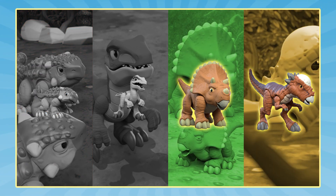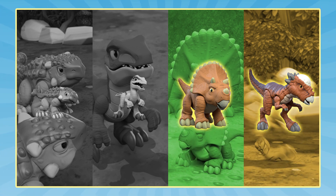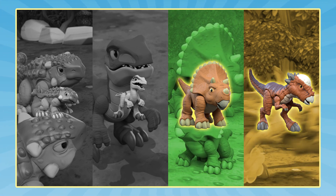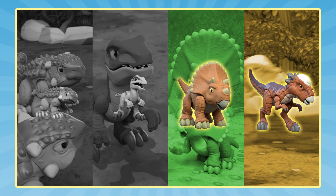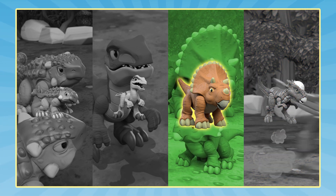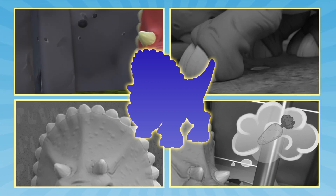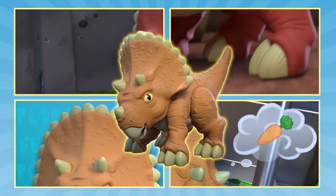And for the last clue, our secret dino moves very slowly. Which dino is moving very slowly? Did you solve the mystery? Have you guessed our secret dino? The secret dino is… a Triceratops!